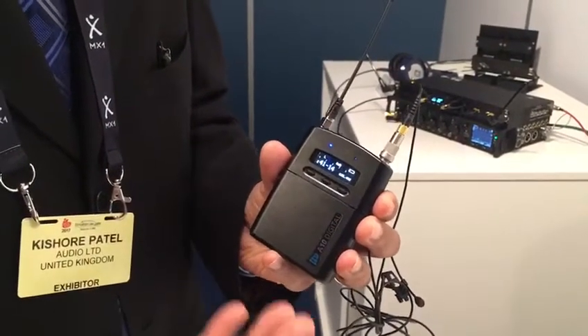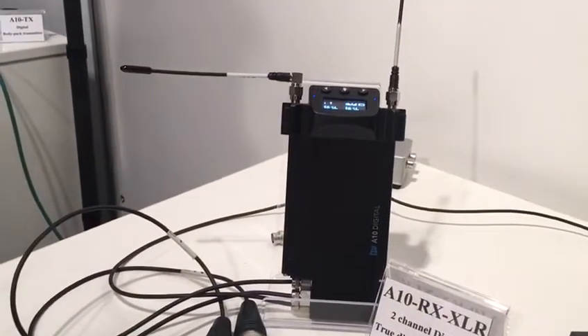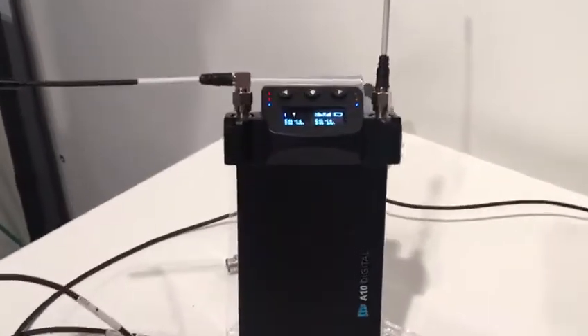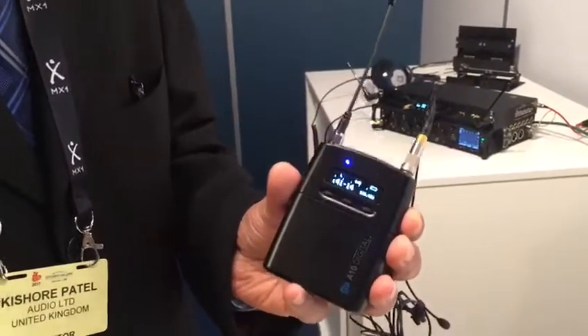All of those people who were early adopters of the 1010 series — we're going to update their receivers. For 395 pounds they can upgrade their receiver to the A10 digital twin receiver, and for 150 pounds they'll get upgraded for the A10 TX as well.